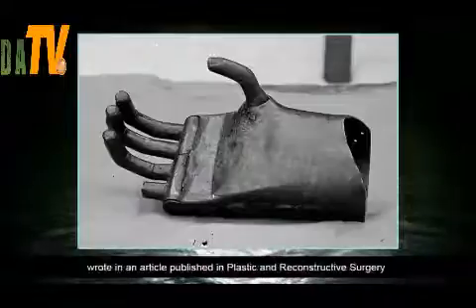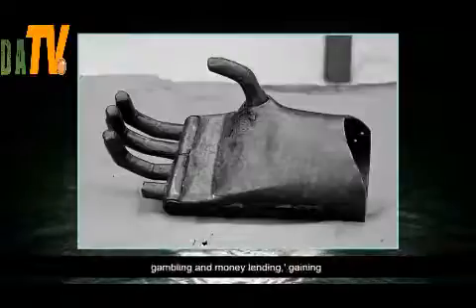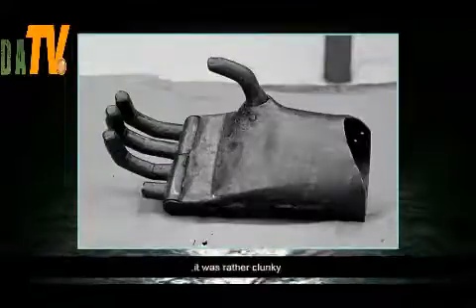Dr. Sharon Rahm wrote in an article published in Plastic and Reconstructive Surgery that von Berlichingen was able to keep fighting, gambling and money-lending, gaining a reputation as a Robin Hood who protected the peasants against their oppressors. However, it was rather clunky.